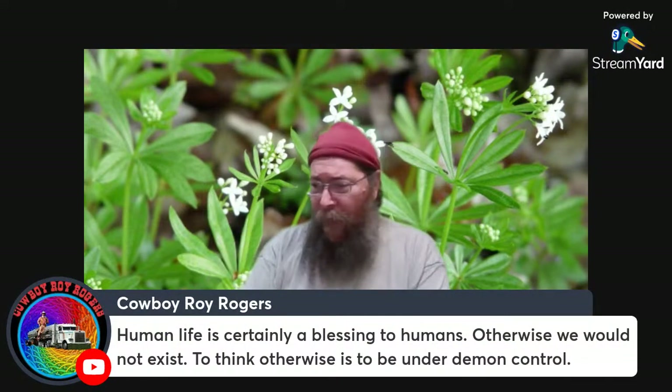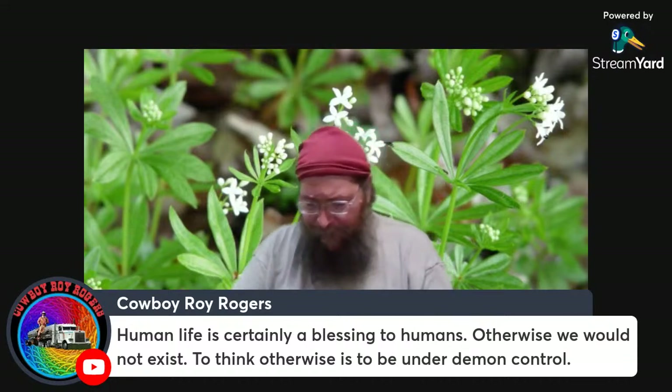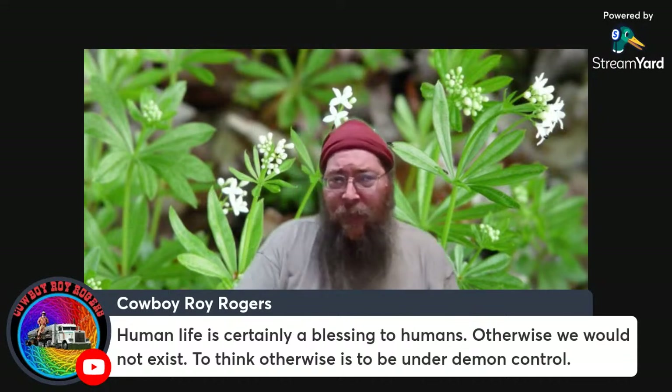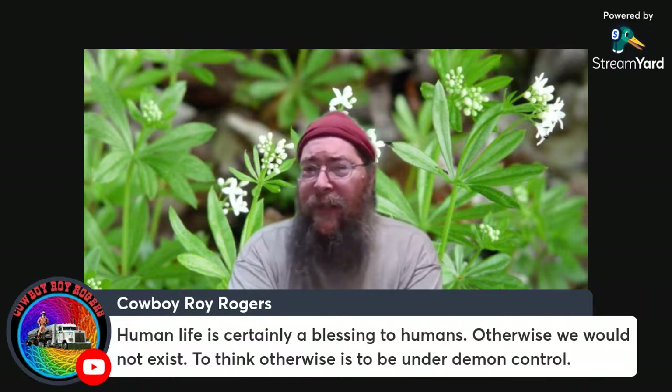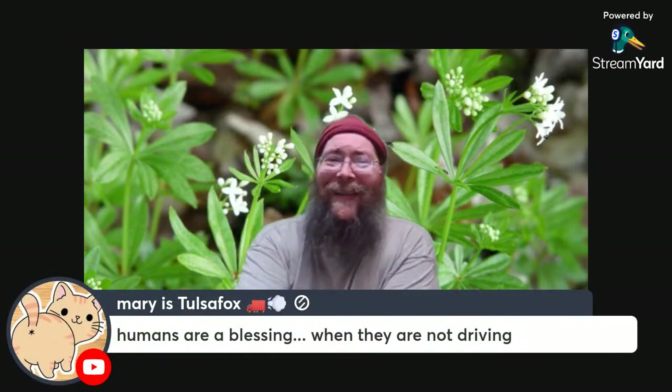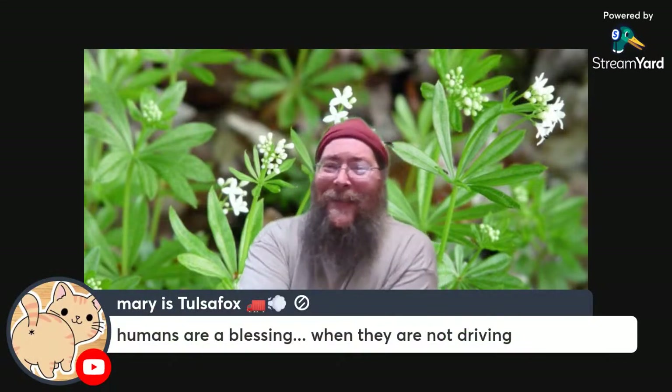Now we have people advocating for the elimination of human beings as if they were some sort of pest to be disposed of — it's very, very troubling. If we were all busily tending our own gardens and enjoying the abundance thereof, we probably wouldn't have as much need to do so much driving. That doesn't mean we wouldn't need commerce or freight — it's just there wouldn't be as much need for it.